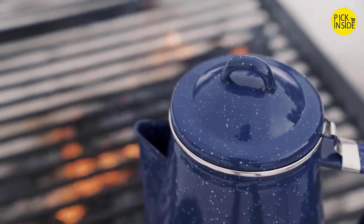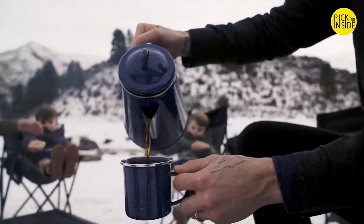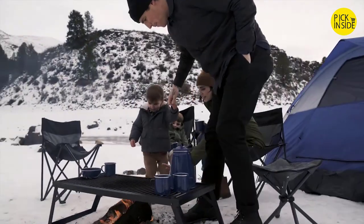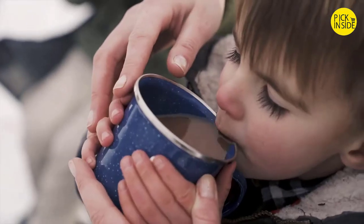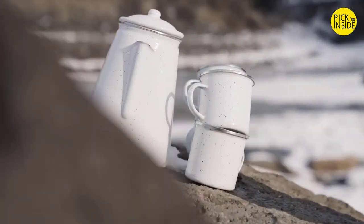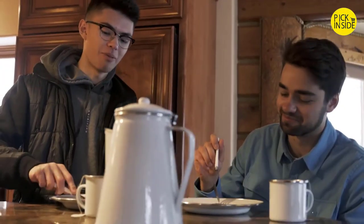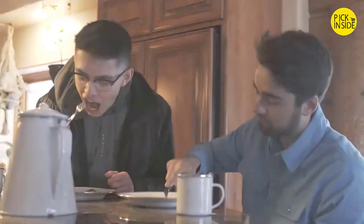The Stansport Percolator Enamel Set includes one 8-cup percolator and four 12-ounce mugs. The percolator has a sturdy pour handle and cool-touch bale. Each item is kiln hardened to help prevent chips and scratches. The enamel percolator set is available in both white and blue. Both enamel sets are lightweight, making them ideal for family camping, recreational vehicles, or home use.